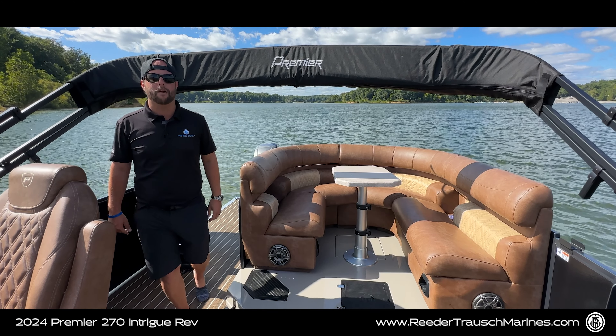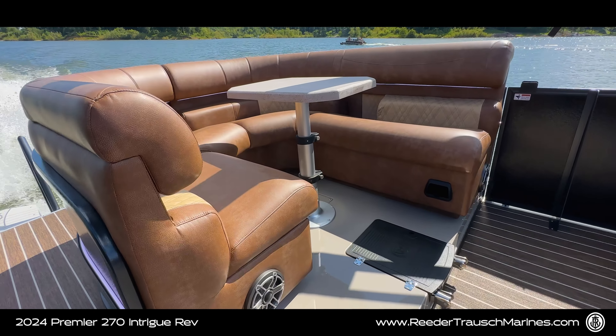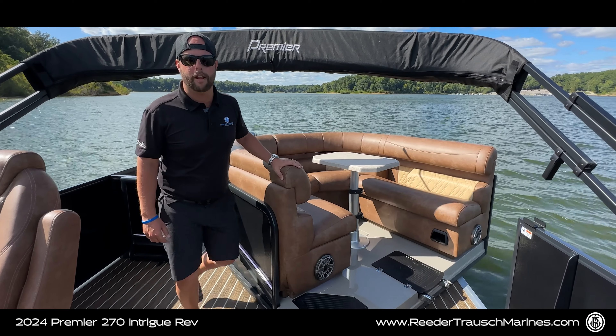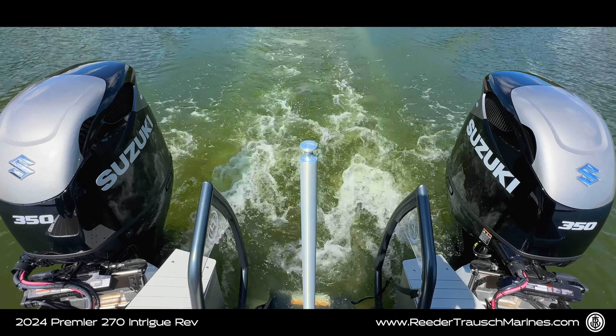Hey guys, Jay Hurlis here, Reeder Troush Marine. Today we are on Raccoon Lake in Rockville, Indiana, and we are on the all-new 2024 Premier 270 Intrigue 10-foot-wide rev. Let's unpack it.